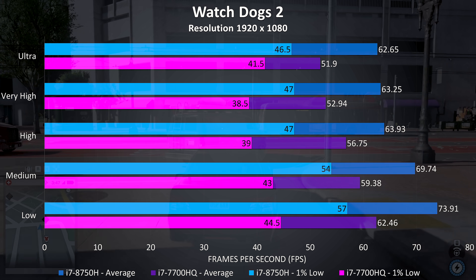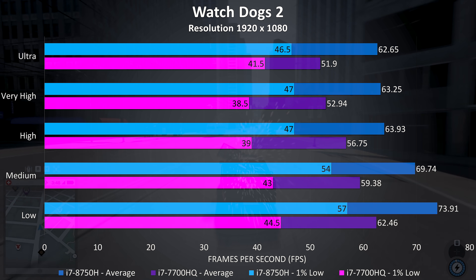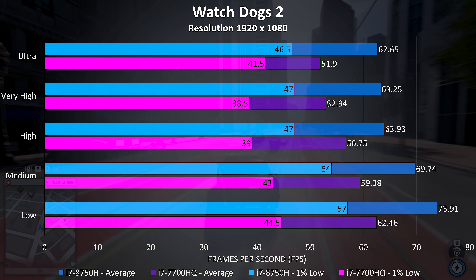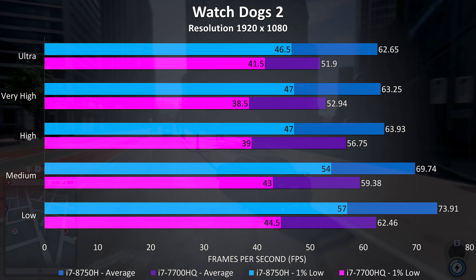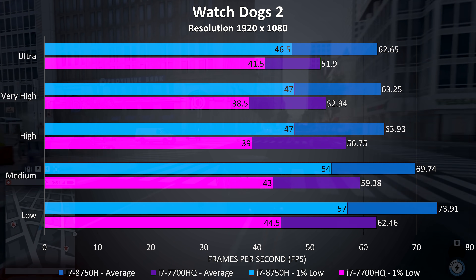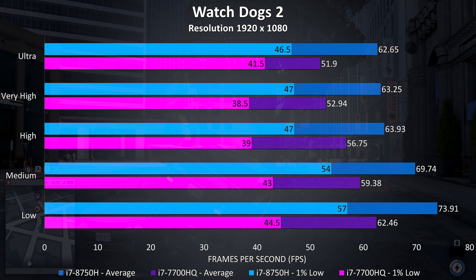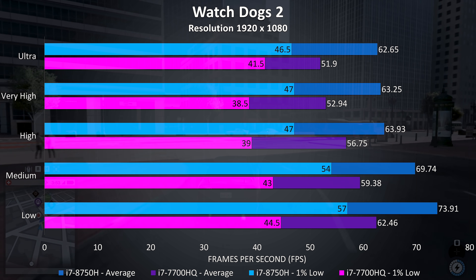Watch Dogs 2 tends to be a pretty CPU intensive title, often maxing out all cores. At ultra settings the 8750H is reaching 20% higher average frame rates than the 7700HQ, with just a 12% boost to the 1% low result. No real difference is seen at the lower less GPU-bound settings either, with a lower 18% improvement to average frame rates at low settings.